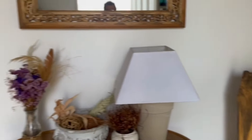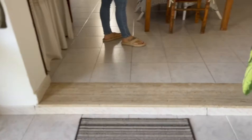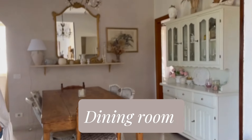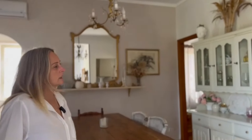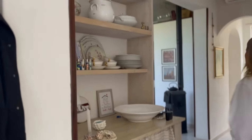From here we have a step up into what we call the dining room, which is in the middle of the house. So many times we've said, should we change it, should we do the kitchen in here? But at the moment it's fine the way it is.